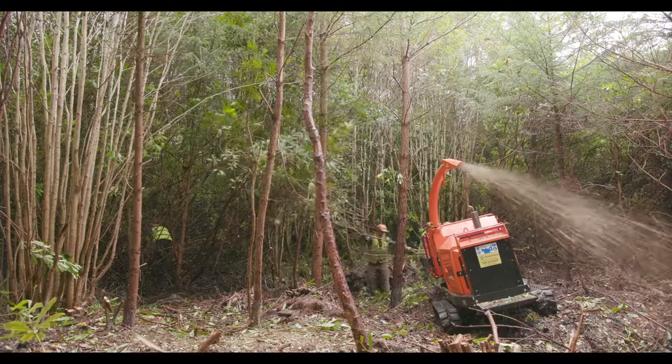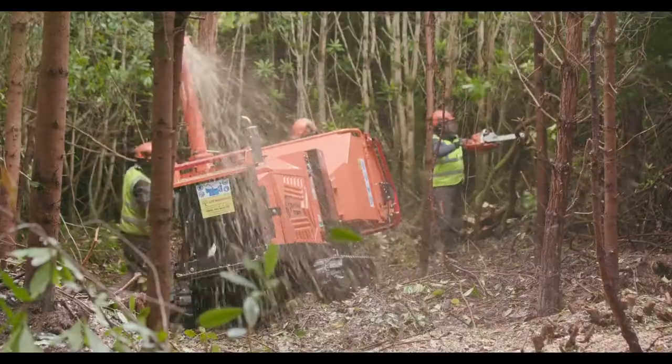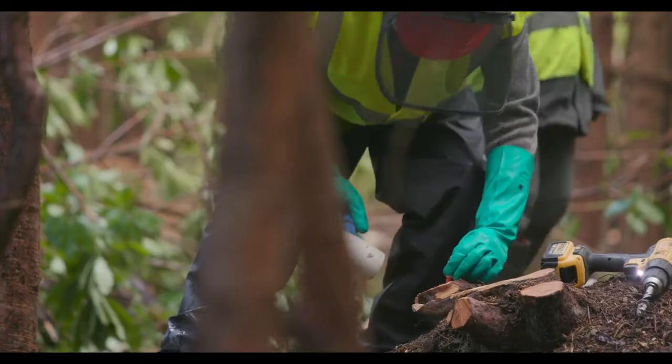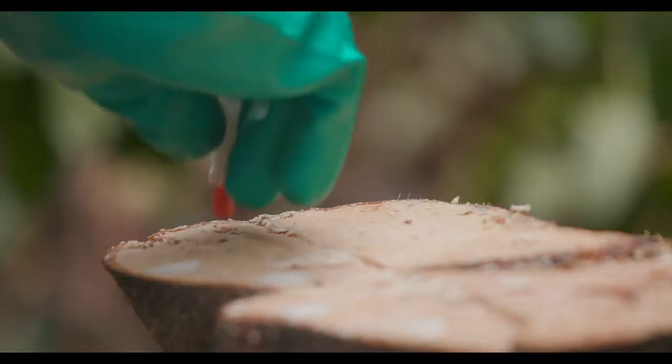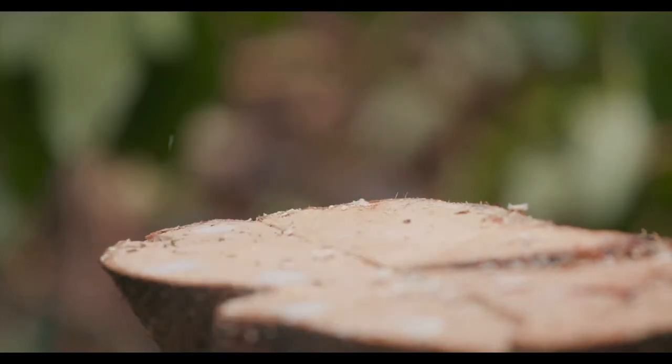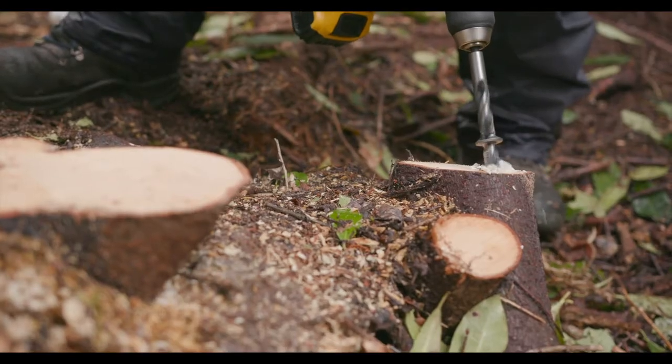First we cut down the rhododendron. Then we chip it. Then we treat the stumps with herbicide to kill it. This is the most effective way to tackle an infestation like this and we're using the newest, safest methods available.